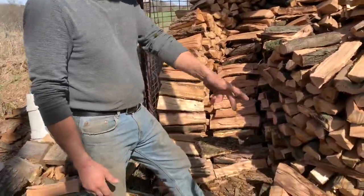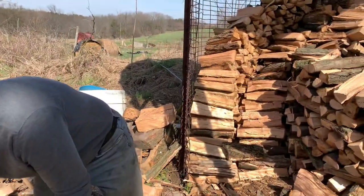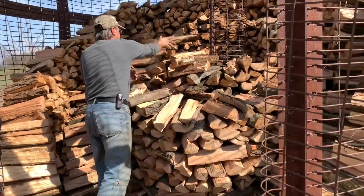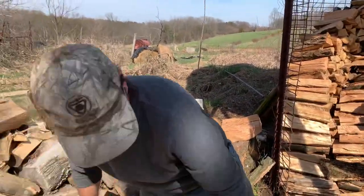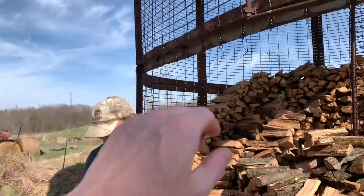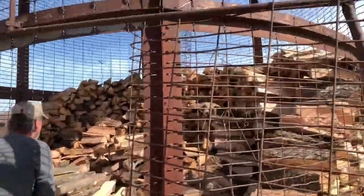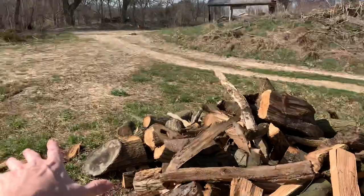When you're stacking in a circle like that, you'd be amazed how sturdy the stack is — you can't knock it over. It would be great to do a time-lapse video out here for six months so you can see it gradually build up and gradually empty out.